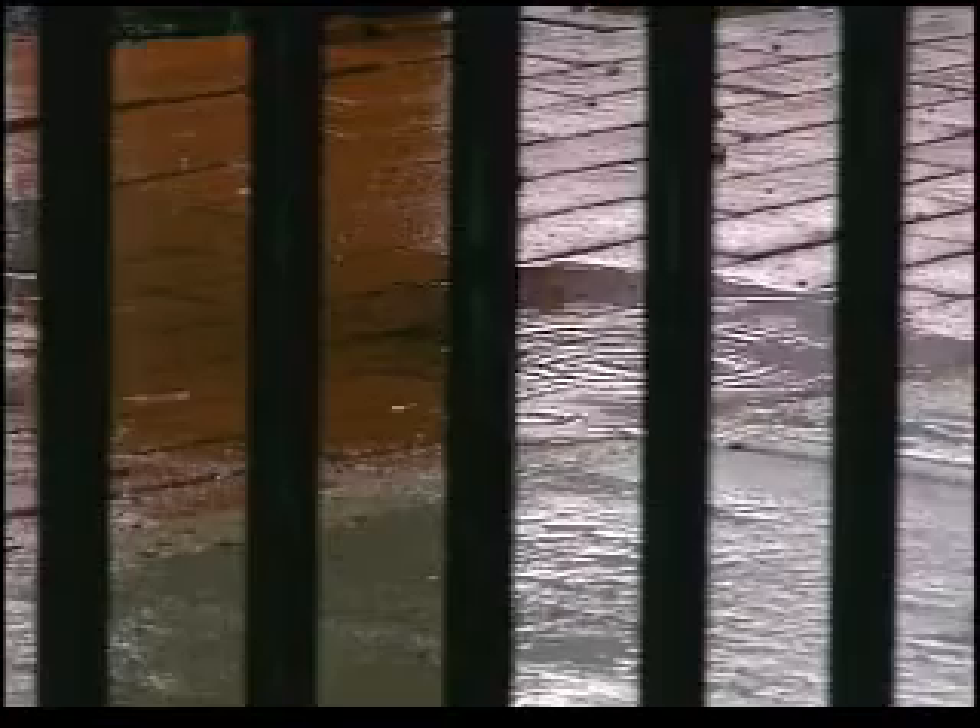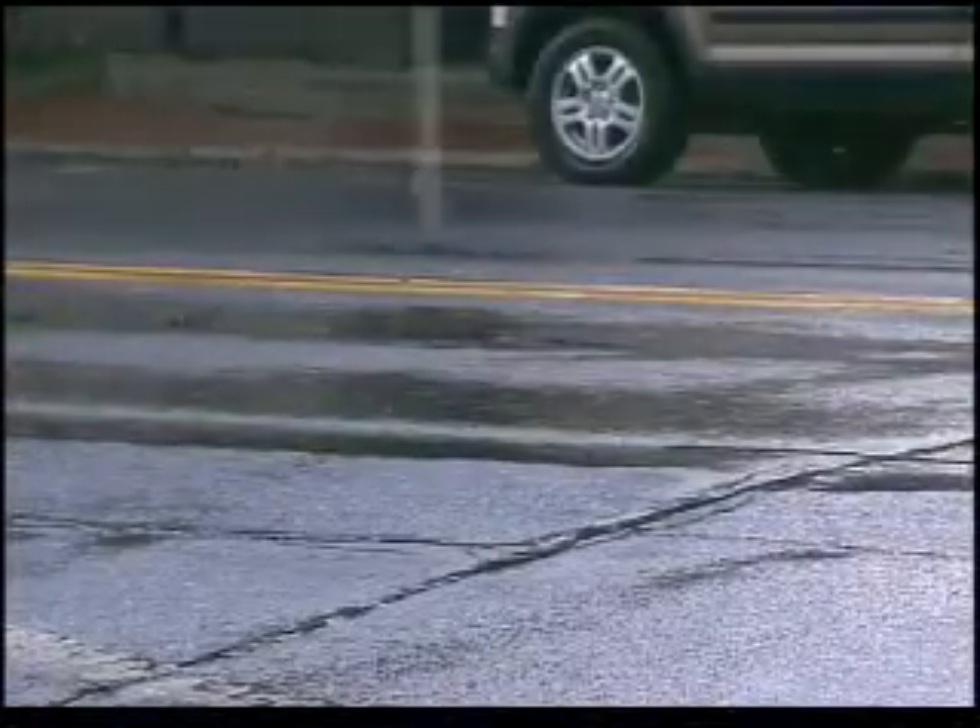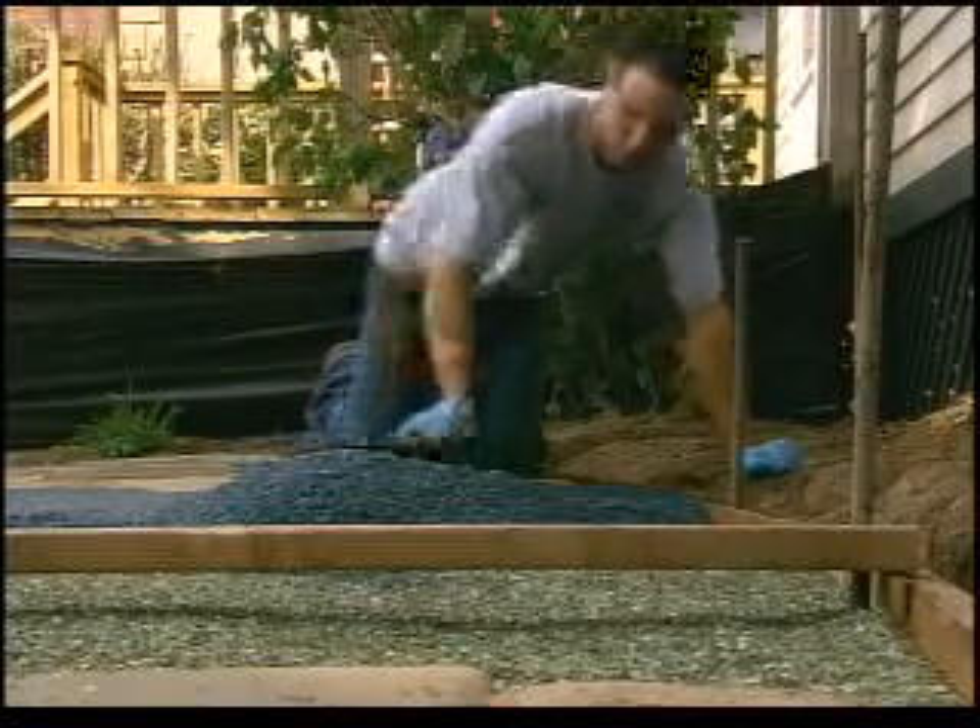When it rains, you won't get puddles or even those slick spots from oil. You don't need drainage, because the drainage happens naturally, and you're doing something real good for the environment.